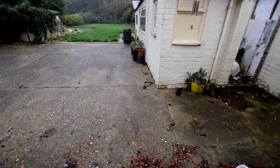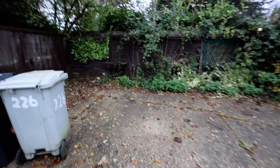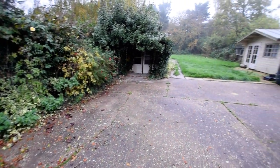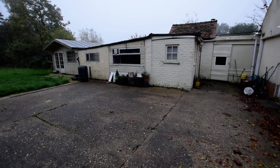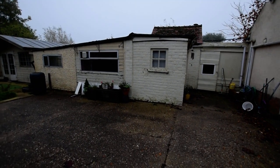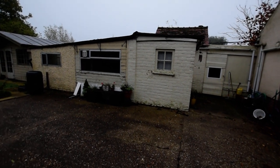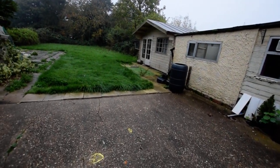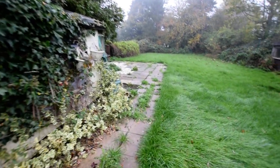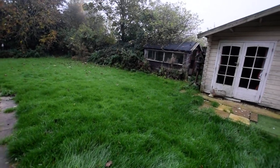We've come out the back and there is a large concrete area, with gated access at the side, and an array of outbuildings. It's a mixture of brick and timber — they are needing quite a lot of work and renovating, and some of the roofs have gone. There's a shed under there and quite a large summer house, and another shed.